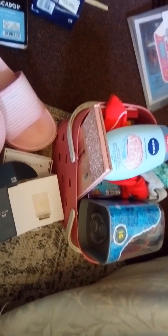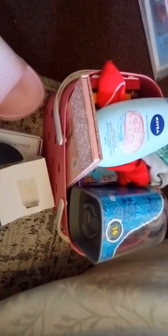Hey guys, it's your girl. I'm Anna. I'm next in my series of Christmas gift haul. So I'm doing mine, being like a middle-aged woman.